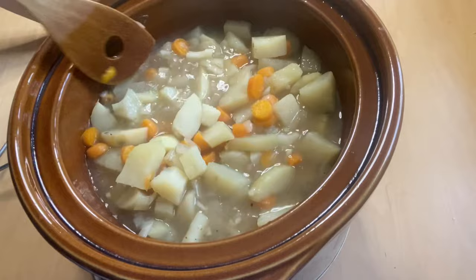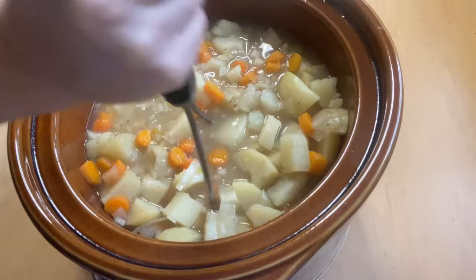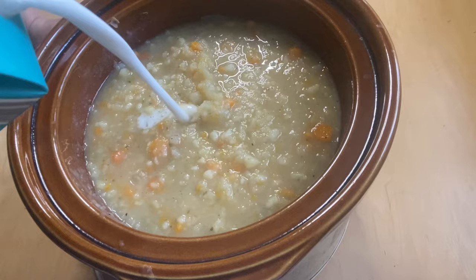The potatoes and carrots are cooked all the way through, so I'm just going to mash these up a little bit. Then I'm going to add a little bit of coconut milk to make it a little bit creamier and sweeter.